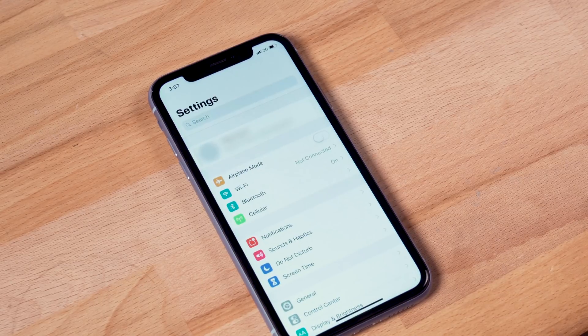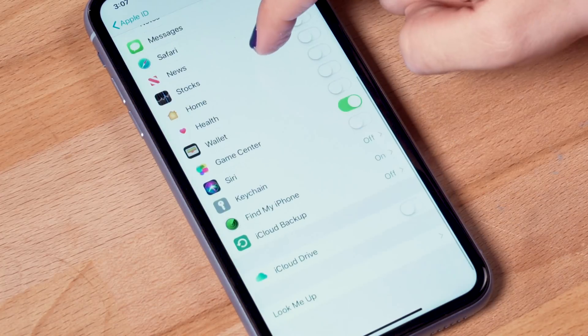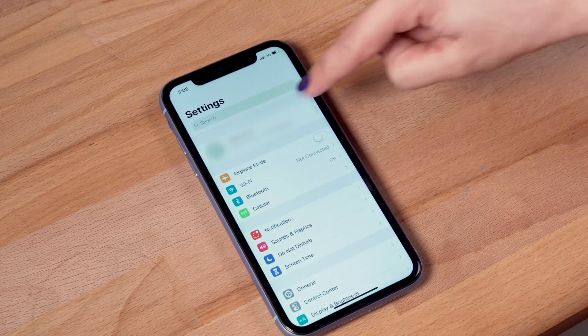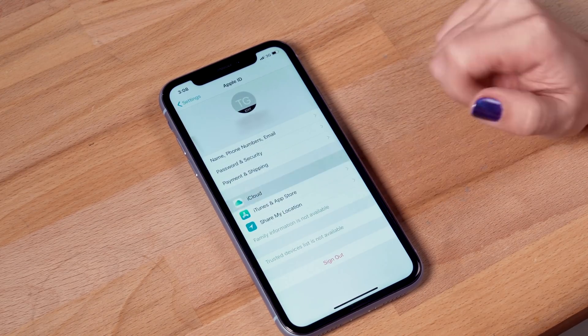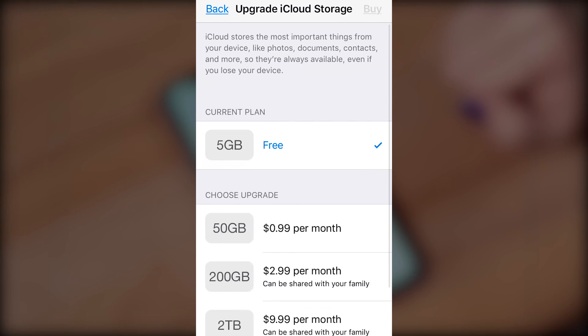You'll need to make sure you're in an area with stable and reliable WiFi, then go to Settings, Your Name, iCloud, scroll down and choose iCloud Backup. Click Backup Now to begin the backup. If you get an error saying the backup failed or could not be completed, this is usually because you don't have enough iCloud storage. If you need to purchase more, go to Settings, Your Name, iCloud, then Manage Storage, Upgrade, and select the storage plan you'd like to purchase.